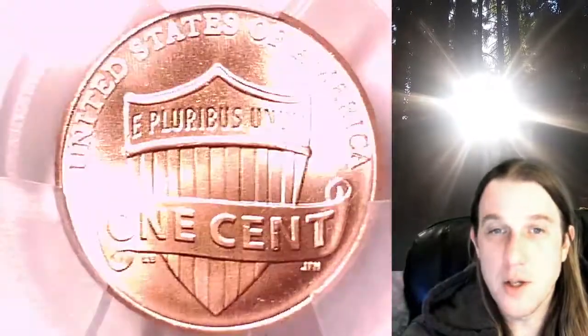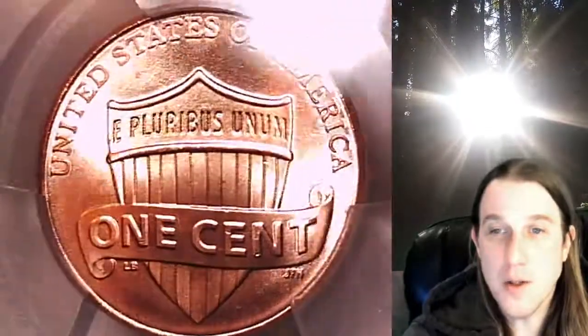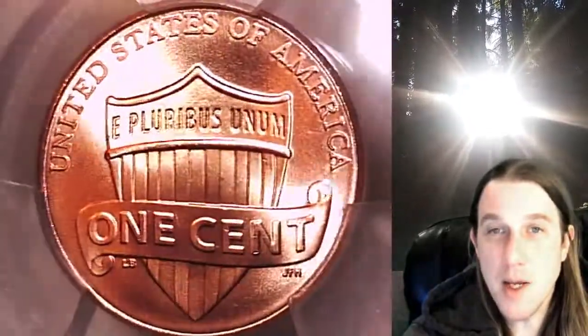We'll take a look at the shield design featured on the reverse, then we can take a look at Lincoln. This coin is going to go up for sale on my eBay store.